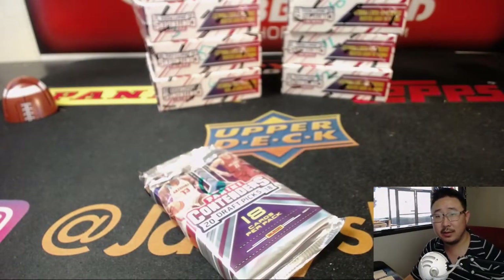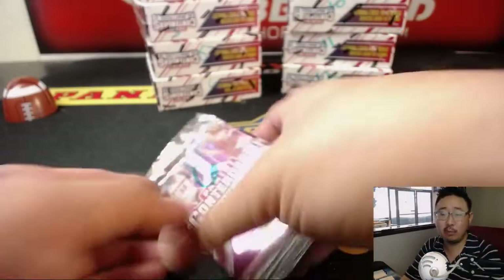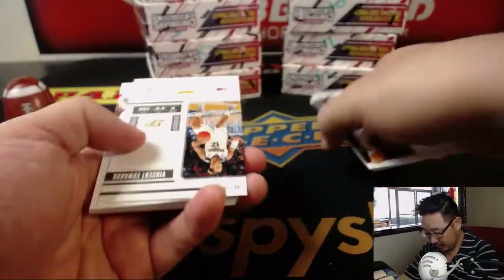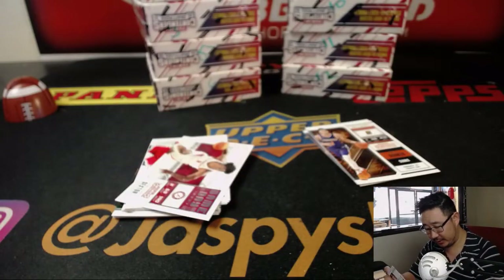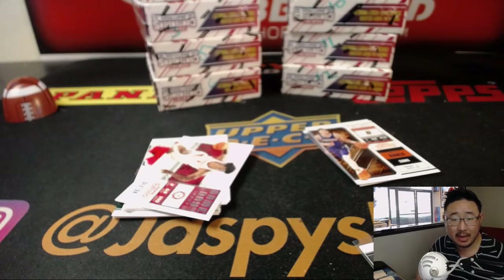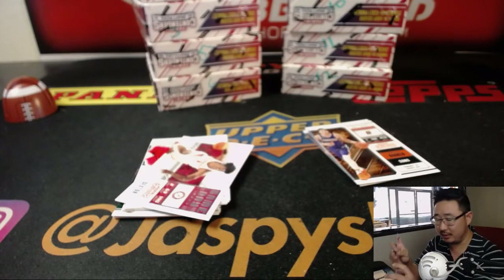Last but not least, with pack 6, Steven Wilkerson. We will have Purdue's Vincent Edwards. Vincent Edwards was traded to Houston after being picked by the Jazz, high in the second round.